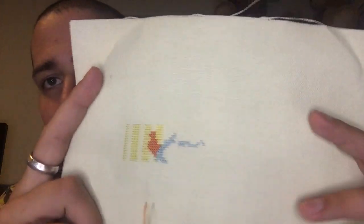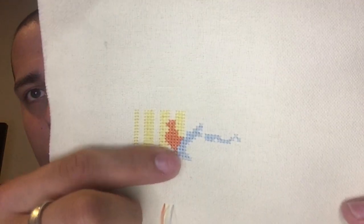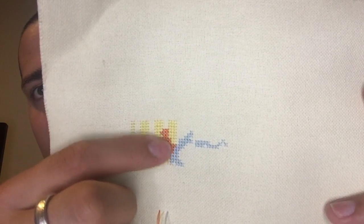Next is the baby woodland sampler birth announcement. I did a little bit on that. Before I only had those two or three lines, and now I've got a little bit more — this is going to be an owl, and there's the owl's wing. Slow going; I need to pick up the pace because my sister is due August 30th, so that's not a whole lot of time.